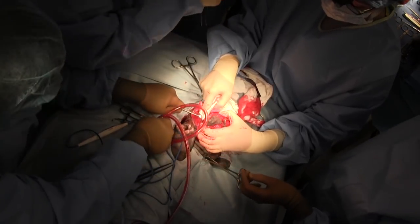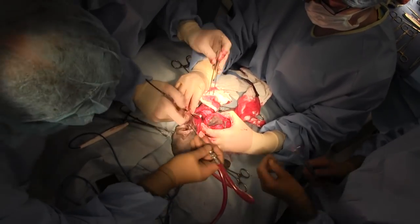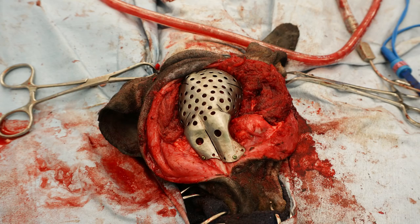Dr. Oblak, a surgeon boarded in oncology and an oncologic fellow, came down to assist with the surgery. There was myself and all the other surgical team members from the soft tissue department at Cornell, and all of us worked together in a surgery of several hours to remove the primary tumor with the correct margin, which then allowed the custom implant to be seated into place.